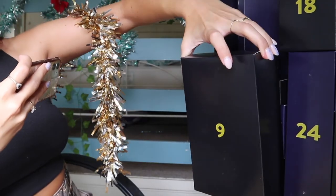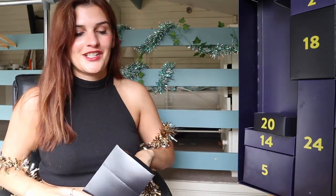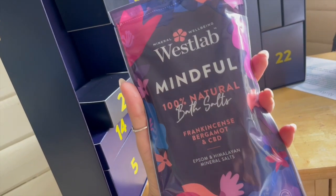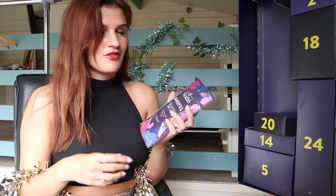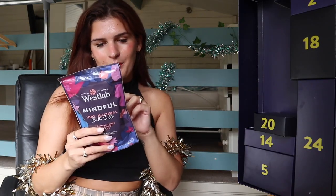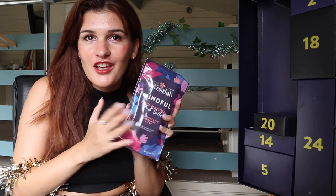Number nine — the massive one. West Lab mindful natural body salts: a frankincense, bergamot and CBD mix with Epsom and Himalayan mineral salts. I'm sure a lot of you have used West Lab salts before — they're really nice in a bath. I'm currently training for the marathon and they have been a godsend for muscle relaxing. I absolutely love the sound of this one: magnesium to relax the mind and body, essential oils for clarity, and CBD oil to promote tranquility. Possibly my favorite so far.